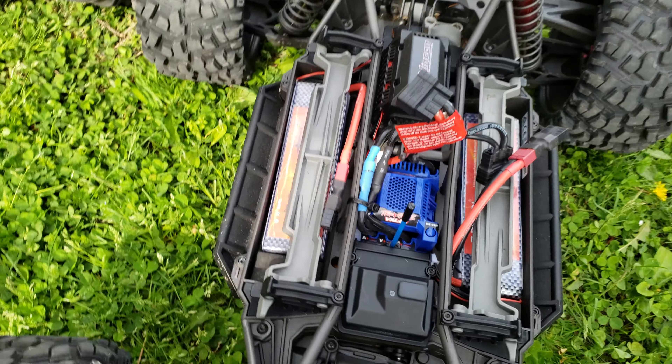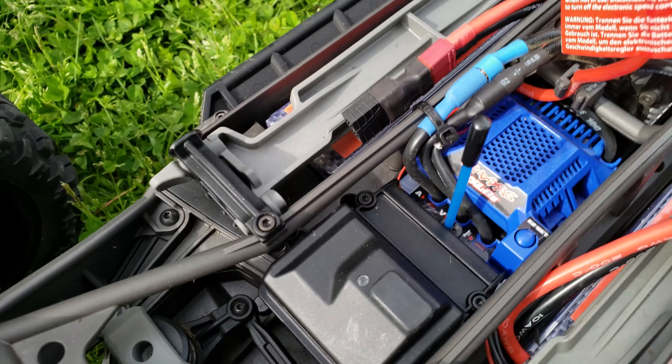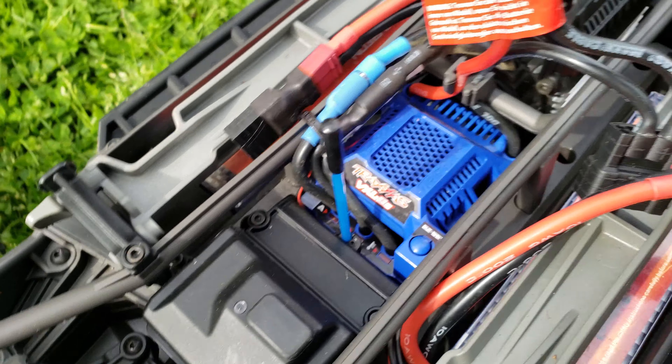What's up guys? I just got a Traxxas X-Max 8S. I traded it for an Arma Outkast 6S. The Arma had a bunch of upgrades and this and that, but this one's completely stock. It looks all stock to me. I don't know, this is my first experience really first-hand with an X-Max, so it's going to be a learning experience in its own.